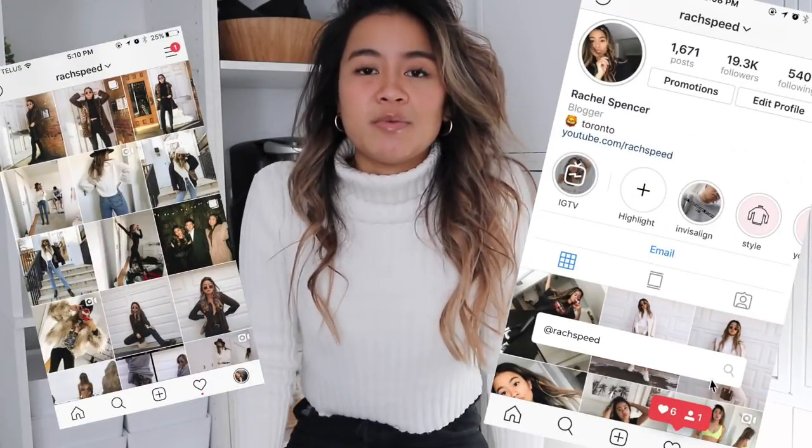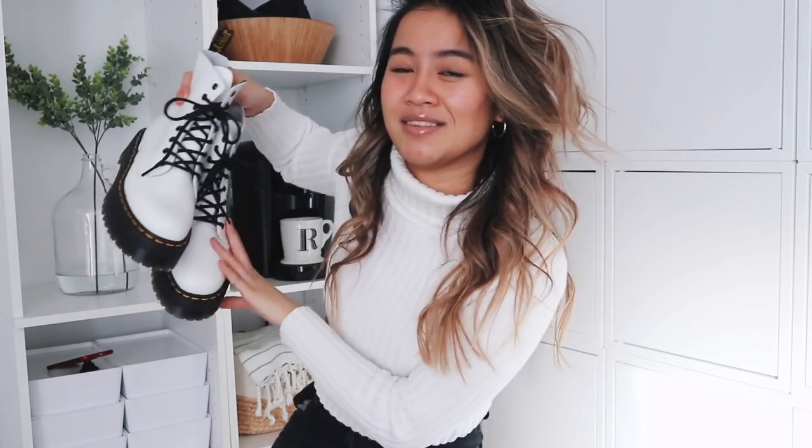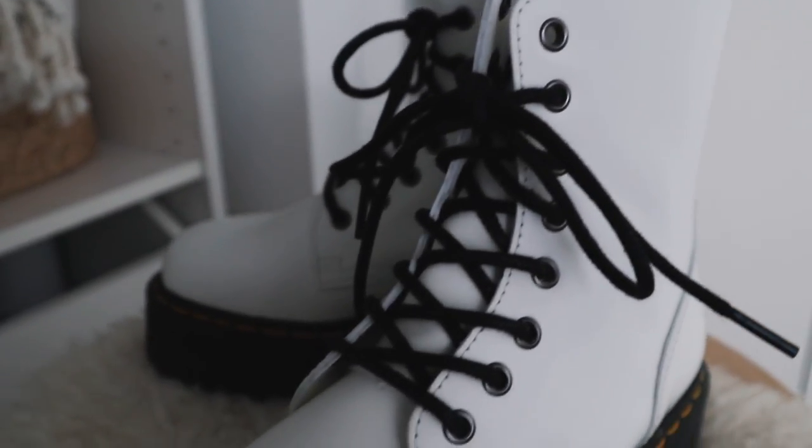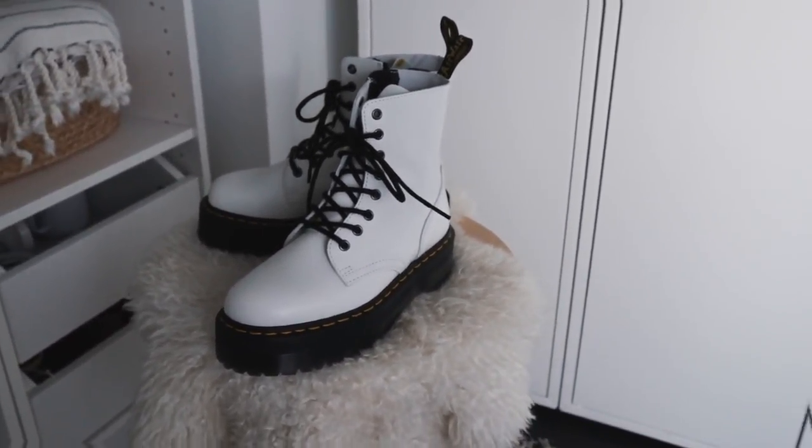Today I am doing something that's highly requested and it is how to style Doc Martens. I did a part one of this earlier in the wintertime and this is part two. This is the new pair — I still have the black pair, but I felt like since I wore them so much I could definitely invest in a new one. This is my Doc Martens Jaden boots in white, and I'm gonna be styling these five, kind of six, different ways.